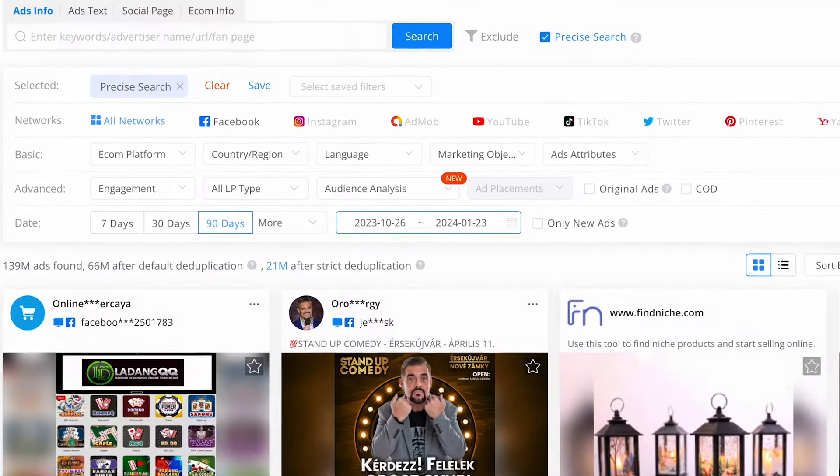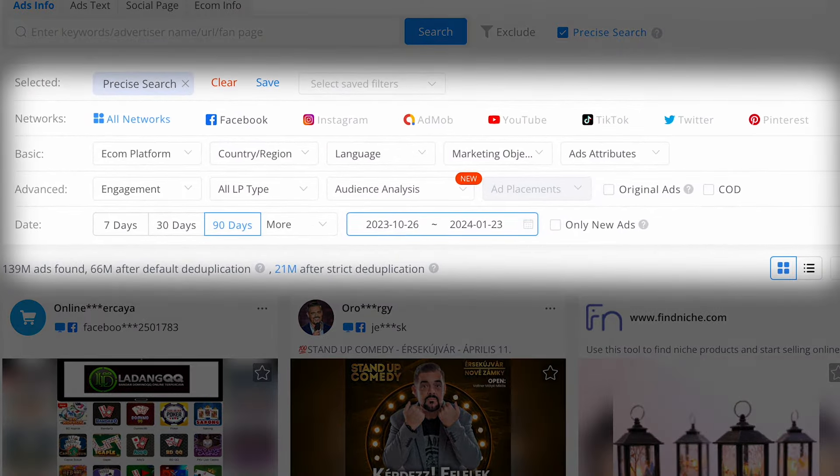This is a goldmine for understanding what is resonating with your audience. You can use filters to narrow down the search. Want to see only Instagram ads? No problem. Looking for ads with only high engagement? Just filter it out.